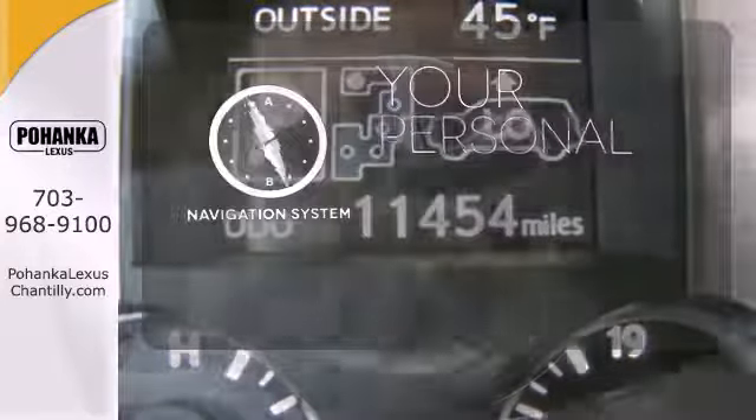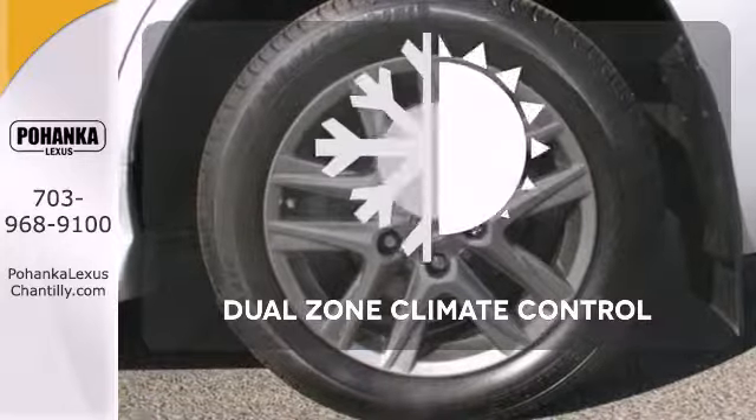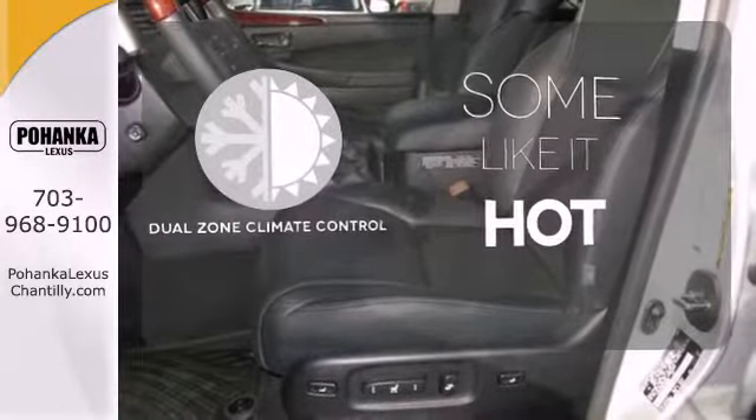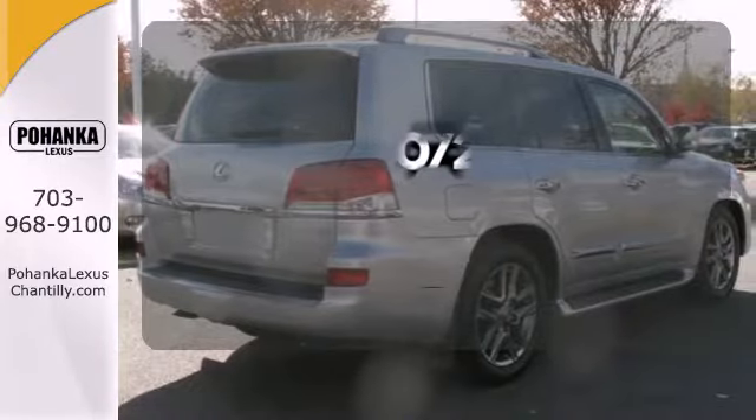It comes with a navigation system to easily guide you to your destination. Dual-zone climate control lets you and your passenger pick a personal temperature. See objects previously out of sight with a rear-view camera.